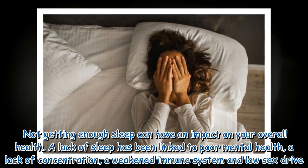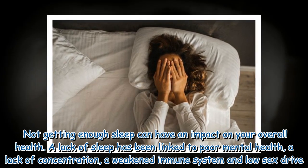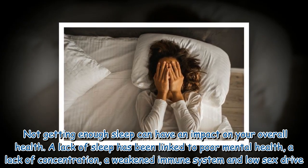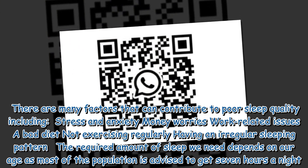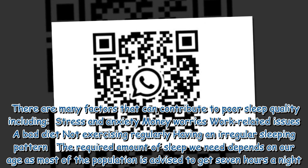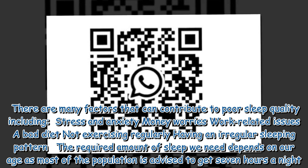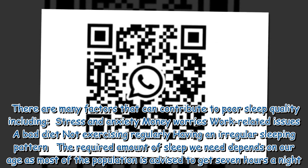Not getting enough sleep can have an impact on your overall health. A lack of sleep has been linked to poor mental health, a lack of concentration, a weakened immune system, and low sex drive. There are many factors that can contribute to poor sleep quality, including stress and anxiety, money worries, work-related issues, a bad diet, not exercising regularly, and having an irregular sleeping pattern.